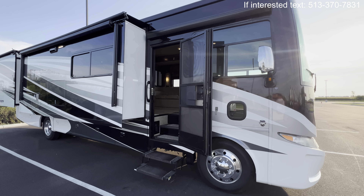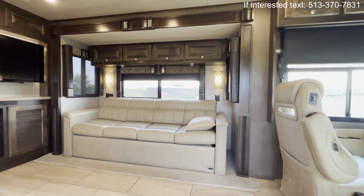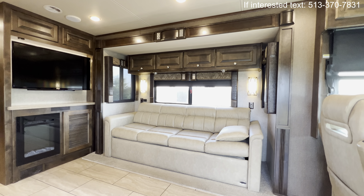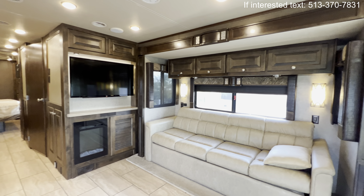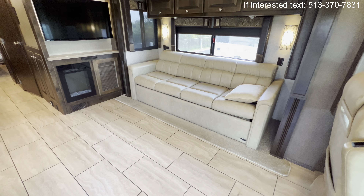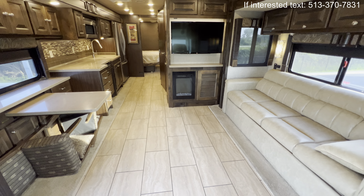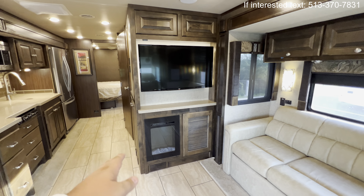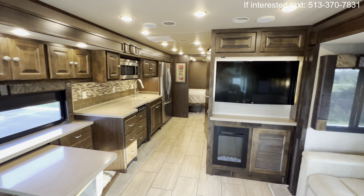It's the 2017 Allegro Open Road 34 PA by Tiffin — definitely a high-end gas motorhome. Right when you walk in, you see those dark brown tones. A lot of newer year models are going light and bright, but this still has those dark, rich tones — it looks sharp. Overhead storage and a slide right when you walk in makes for a really open feel. The flooring looks great with that hand-laid tile. You also get a TV and an electric fireplace that puts out 5,100 BTUs of heat. Even though it's small in appearance, it puts out pretty good heat — it'll heat the entirety of this coach with no problem before you even have to kick on that propane.